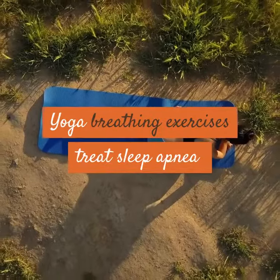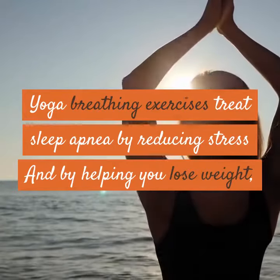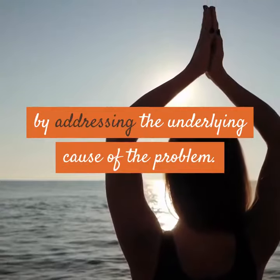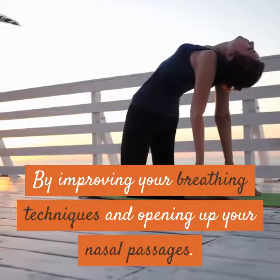Yoga breathing exercises treat sleep apnea by reducing stress and by helping you lose weight, by addressing the underlying cause of the problem, and by improving your breathing techniques and opening up your nasal passages.